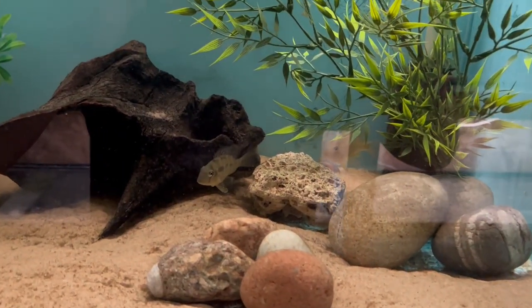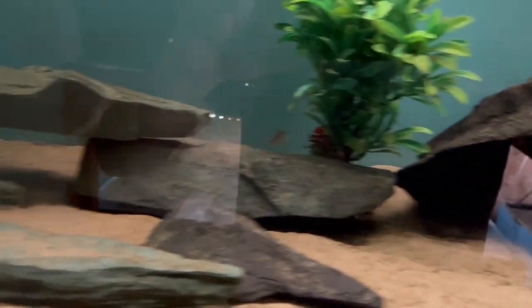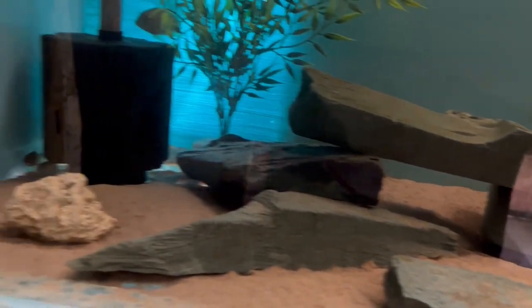The unheated tank, the temperate tank, that's doing really well. I won't spend much time on that today - I'll do a separate video on that.